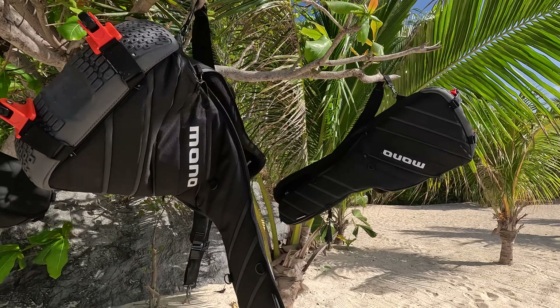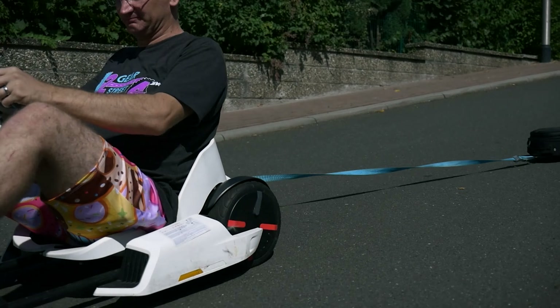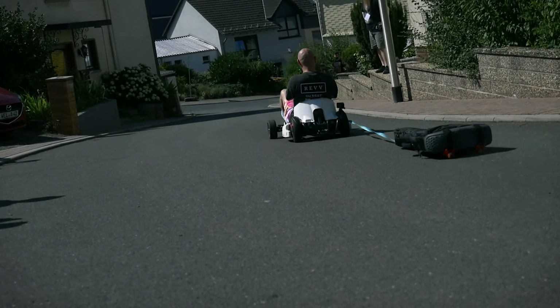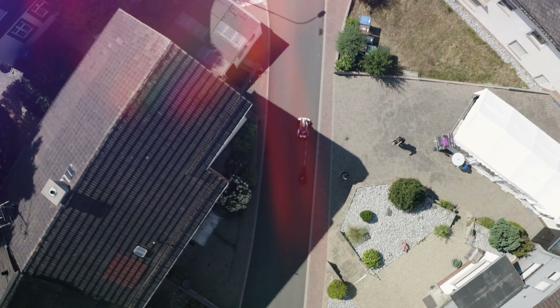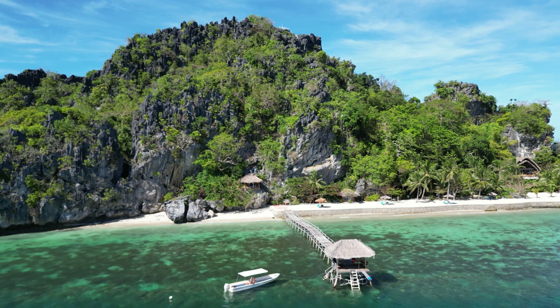These are Mono Vertigo Ultra guitar cases, possibly the most robust, indestructible gig bags on the market, making them the obvious choice to transport guitars halfway across the globe to Floral Island Resort in the Philippines.